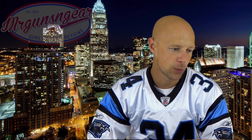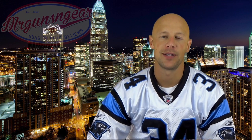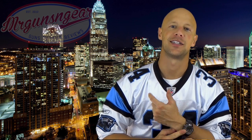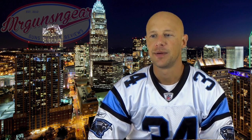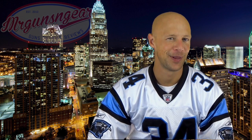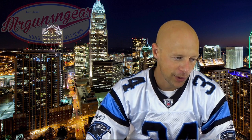Favorite revolver and why? Probably the Smith & Wesson Model 10. Not because it's the best revolver, but it's kind of like the Glock 19 of the revolver world — they're everywhere, they're common, they work, they're relatively inexpensive, and they shoot a common caliber. Maybe they're ugly, but that would be my pick.